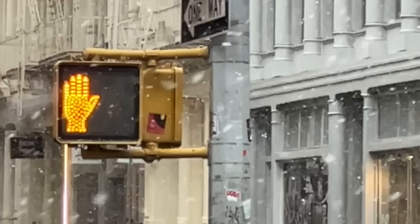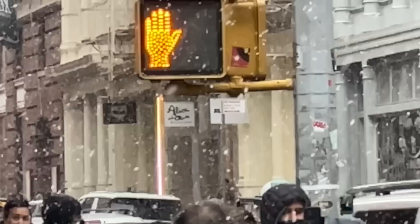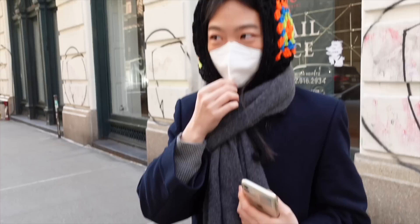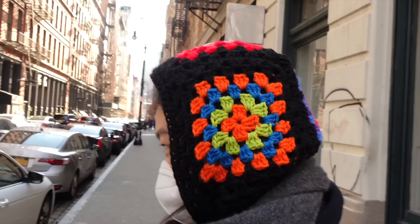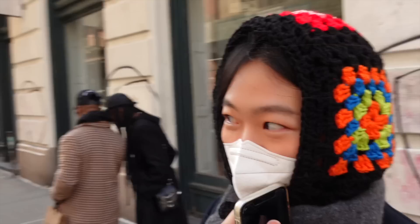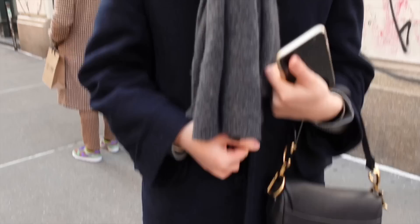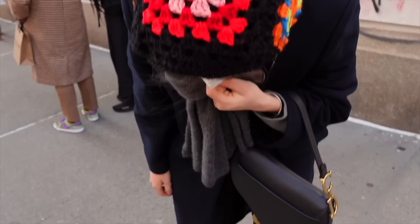New York always gets that random day when it just suddenly snows out of nowhere, and this caught everyone by surprise. It happens every year without fail — comment below if that ever happens where you live. This woman's crochet hat was adorable — the way she styled it was such a pop of color. I'm Lauren — this is a handmade hat from an Instagram account. It comes in lots of different colors. This coat is from my mom — sorry, Mom!